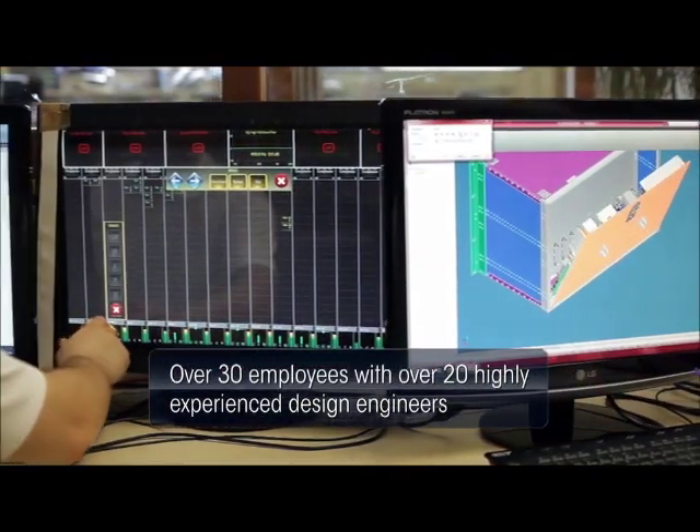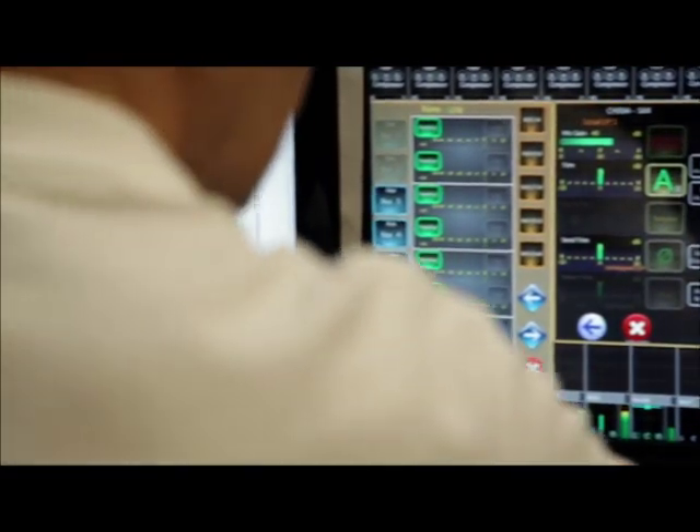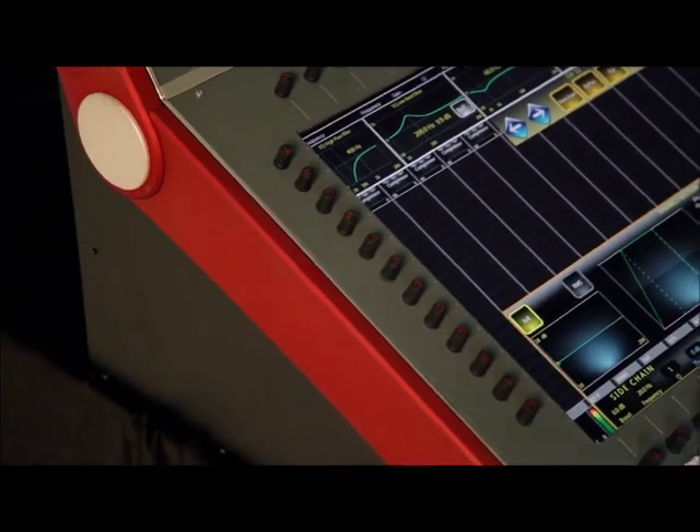One of the most unique features about the CDC8 is the user interface. We've listened to our customers and given them exactly what they wanted. Technology today has moved on to touch screen — mobile phones are there, tablets are there — so why not have a desk that's there? And this is exactly what Cadac have delivered. I think the approach we've taken for the user interface makes it one of the most user-friendly mixing console interfaces in the world.